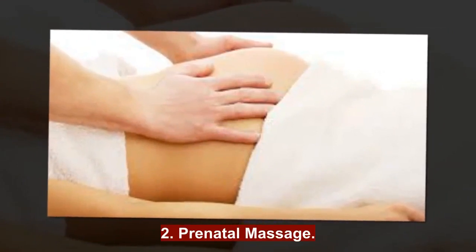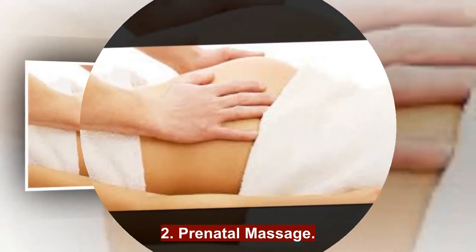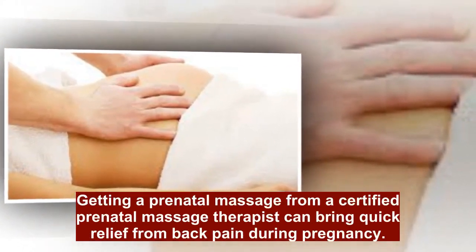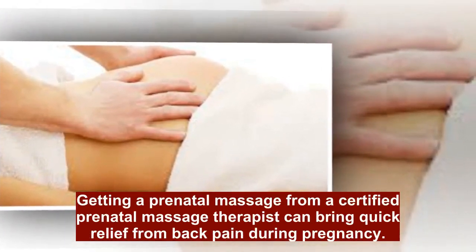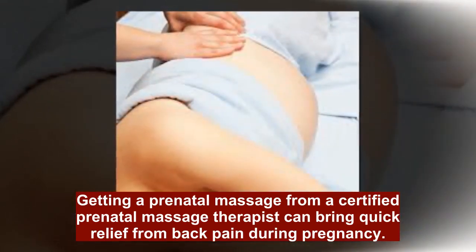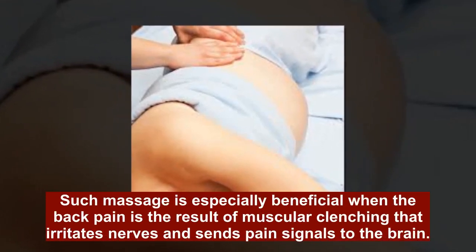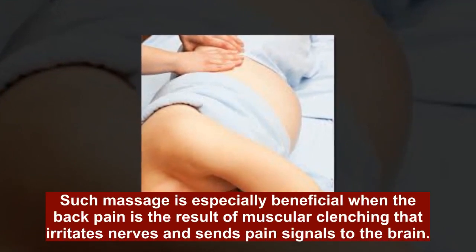2. Prenatal Massage. Getting a prenatal massage from a certified prenatal massage therapist can bring quick relief from back pain during pregnancy. Such massage is especially beneficial when the back pain is the result of muscular clenching that irritates nerves and sends pain signals to the brain.